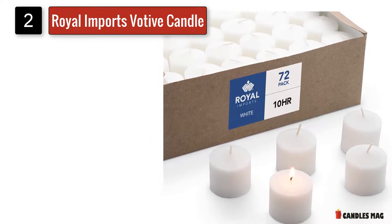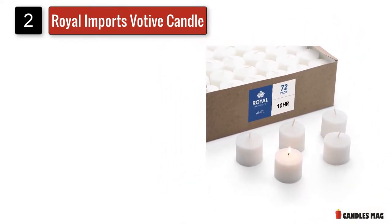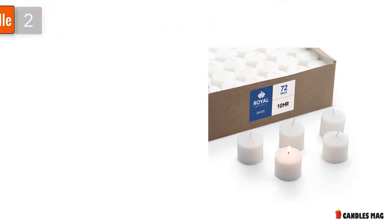The extended burn time allows you to reuse this candle for multiple events, thus adding value to your product.